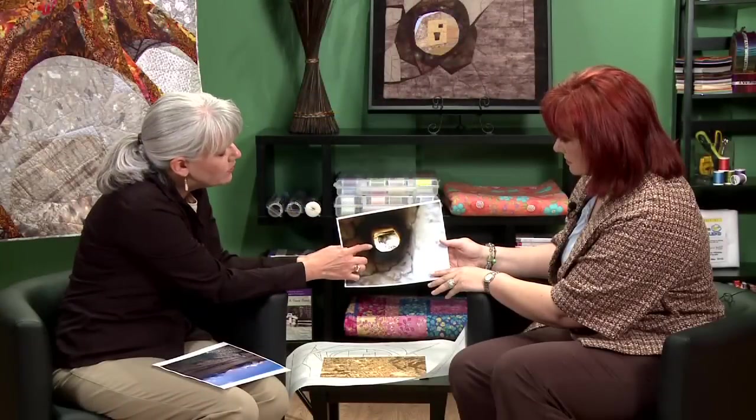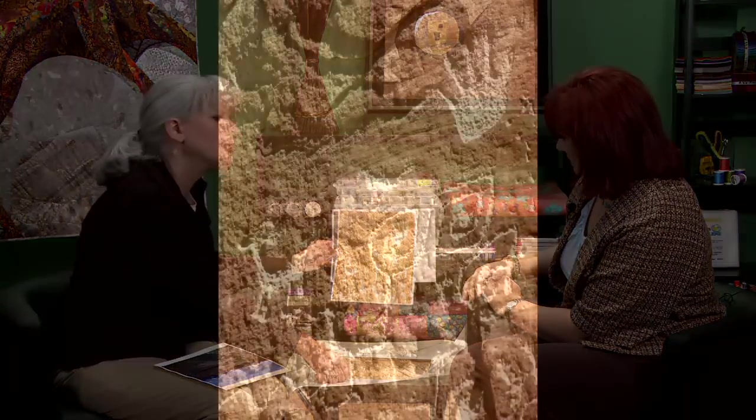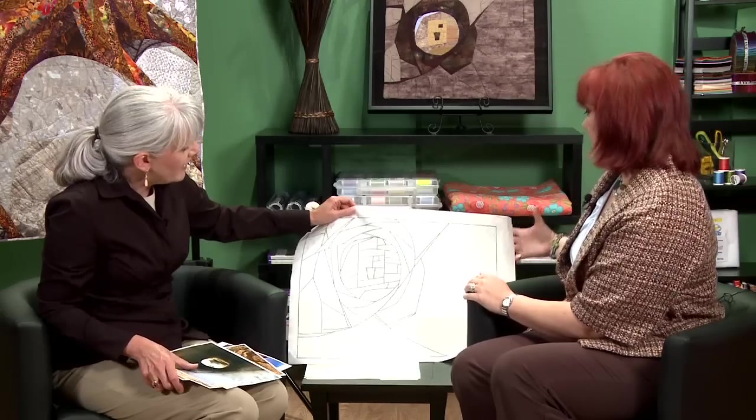At Mesa Verde I spent all my time hiking. A photo I took on one hike became the inspiration for my donation piece. What you're looking at is the wall of a ruin — the hole is where the roof beam support went through the wall, long since disappeared, and you're looking through it at additional ruins in the background. On that same hike my husband and I passed a wall of petroglyphs etched right into the rock. The designs really intrigued me and I thought they could make fabulous quilt designs, so I incorporated them into my sketch.